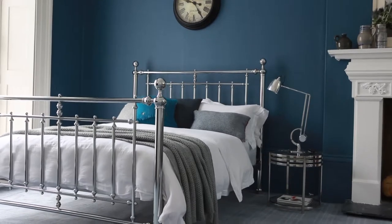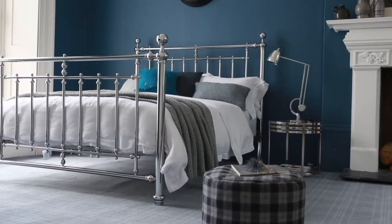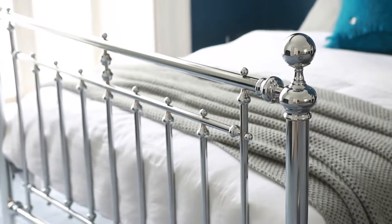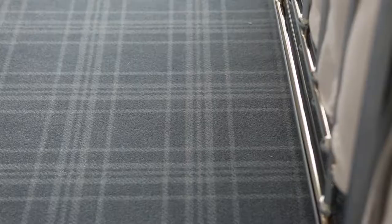If you want to give indigo a try, then experiment with a feature wall or accessories first before taking the plunge and committing to an all-blue room. Deep blue walls make a striking backdrop for furniture and furnishings, especially sparkling chrome and nickel finishes that pop out against the intense hues. A traditional plaid carpet adds to the look to bring the scheme together for a smart boutique hotel look.